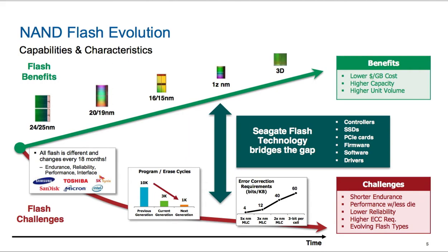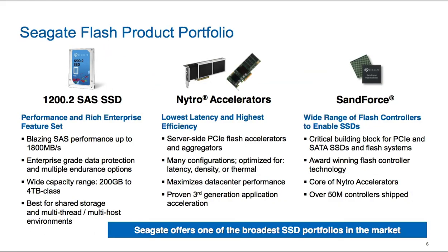Let's go to slide six. This is a product we announced on August 4th. Slide six has the new SAS product, the 1200.2, that we announced on August 4th. This expands our current SAS product portfolio and augments the other products we've got in the flash category. That's where we're going to dive into the new SAS technology.